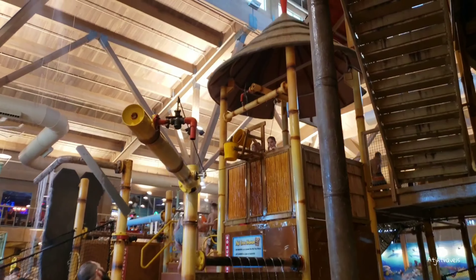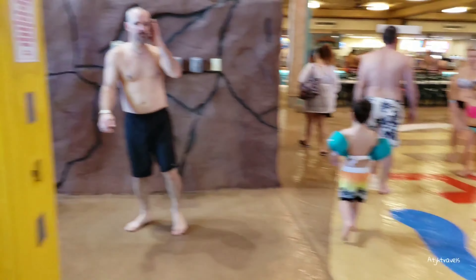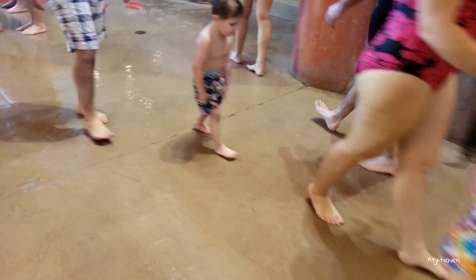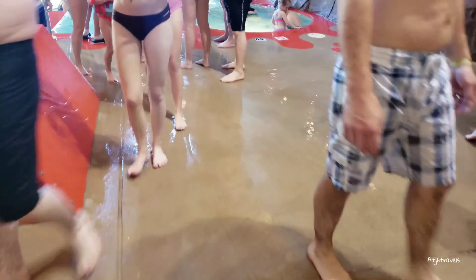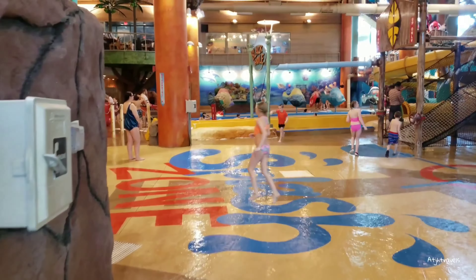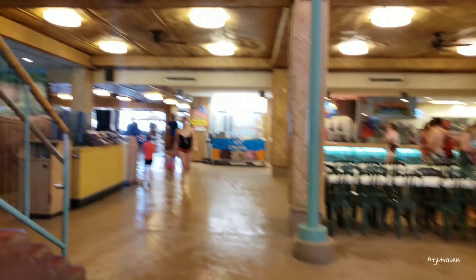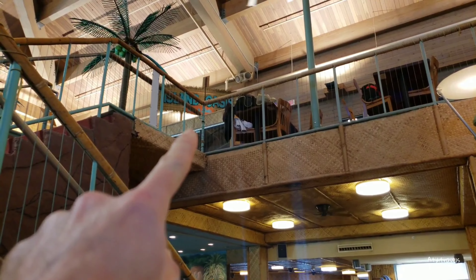And we're back to the tipping bucket. As you can see, here's Laguna Grill — we'll go check the menu out. There's a big squirt toy; it's kind of like a long water balloon that they fill up and the kids can use it throughout the park. And there is a bar up there and an arcade, which we'll show as well.